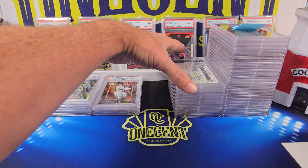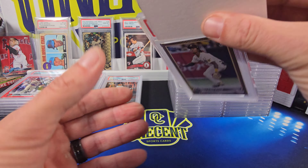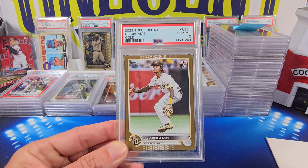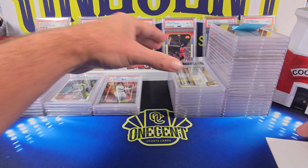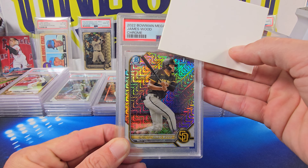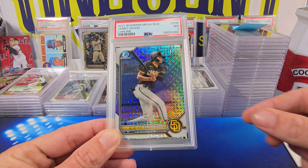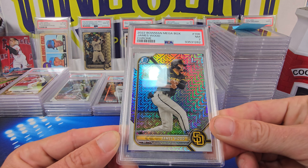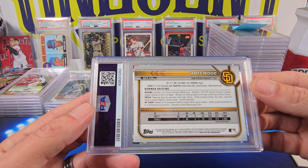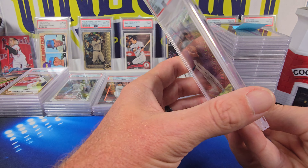Adam is doing pretty well. Then we have a CJ Abrams 2022 Topps Update gold, numbered 306 out of 2022. This card comes in at a Gem Mint 10 — Adam stacking 10s. Now we have a James Wood from 2022 Bowman Megabox, his first Bowman. This one comes in at a Near Mint 7. When you look at it, it's pretty centered — maybe a little heavy on the top — but it gets a 7. This has to have a surface issue or something.